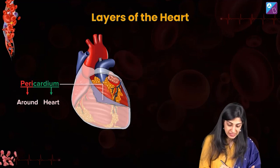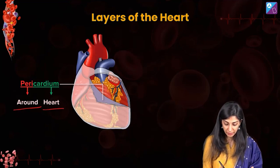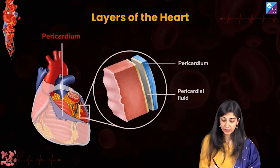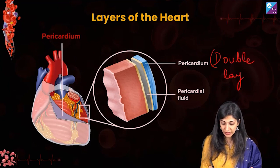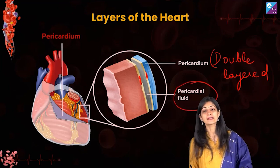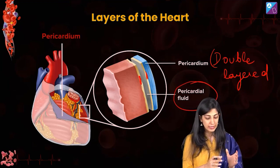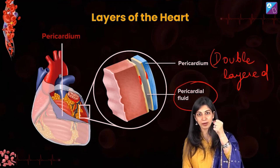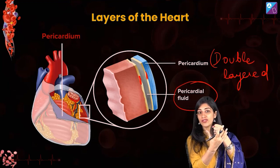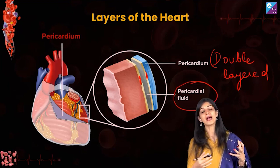Pericardium is like a bag — a double-layered bag. Between the two layers there is a fluid called pericardial fluid. What is the need of this fluid? Heart is a mobile organ — it is pumping continuously, so it needs lubrication and a cushioning effect. The pericardium along with the pericardial fluid between its two layers lubricates and acts as a cushion for the pumping heart.